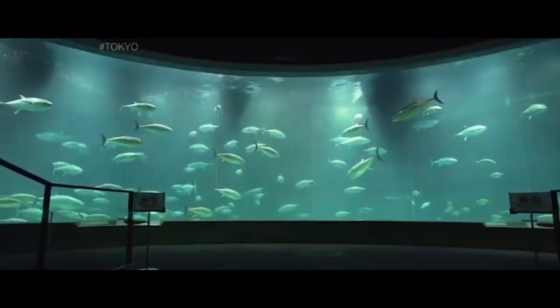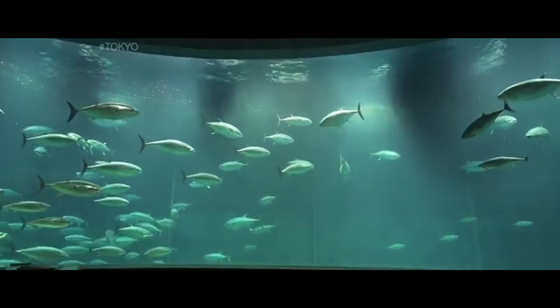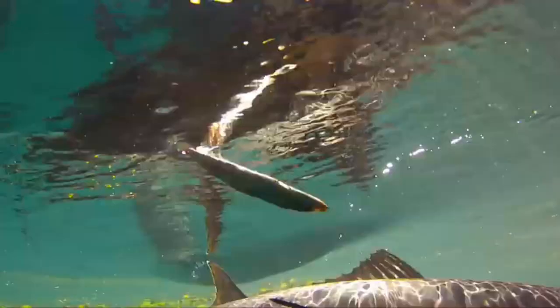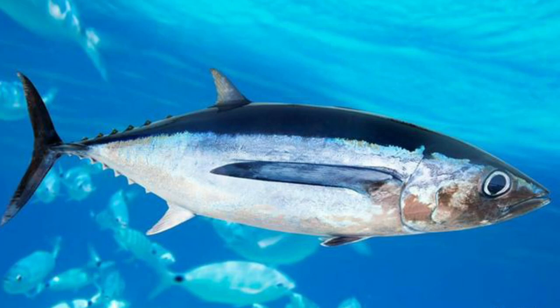Skipjack tuna is commonly found in Indonesia, both in traditional markets and supermarkets. This fish is one of the types most often consumed by the general public in eastern Indonesia. Skipjack tuna has the scientific name Katsuwonus pelamis and is the only species of the genus Katsuwonus. The genus name of this fish is taken from the Japanese word katsu.